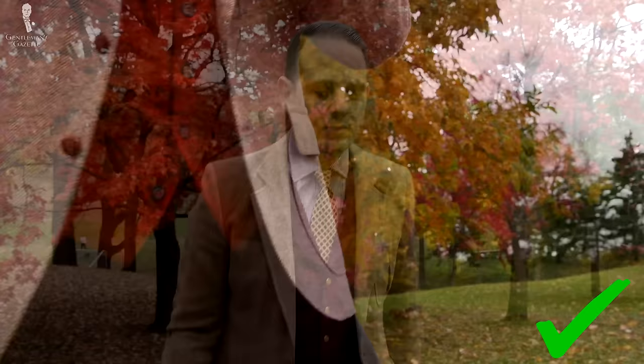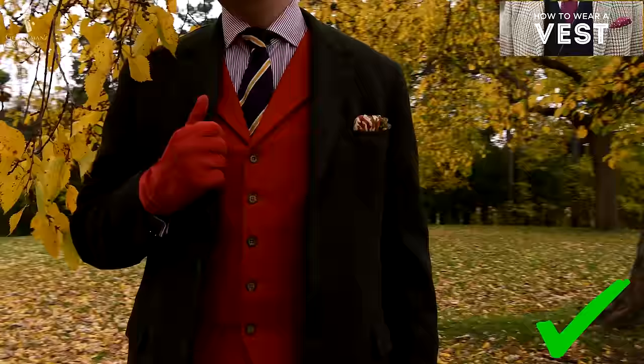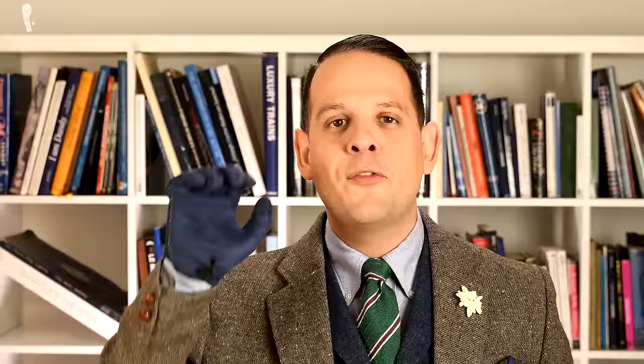The fourth item every gentleman should add to his fall wardrobe is a vest or waistcoat — the terms are used interchangeably. It just adds another layer to your outfit. Usually it's an odd vest, meaning a contrasting color, and it helps you create entirely different looks with your existing wardrobe while keeping the budget very low. To learn more about odd vests — how to combine them, what to look for, and what mistakes to avoid — please check out our in-depth odd vest guide.